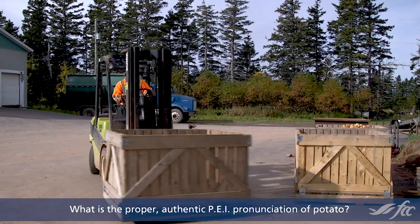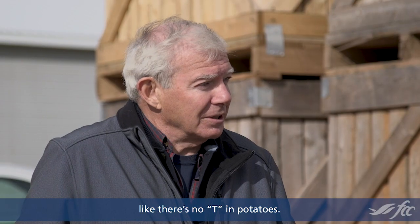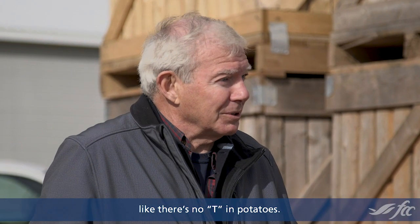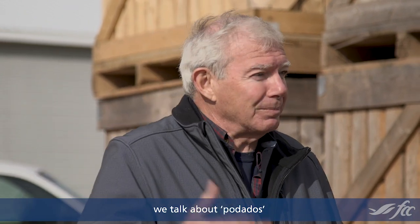What is the proper, authentic P-E-I pronunciation of potato? Potatoes. There's no T in potatoes — that D has to be sounded. So we try to get that out. We talk about potatoes.